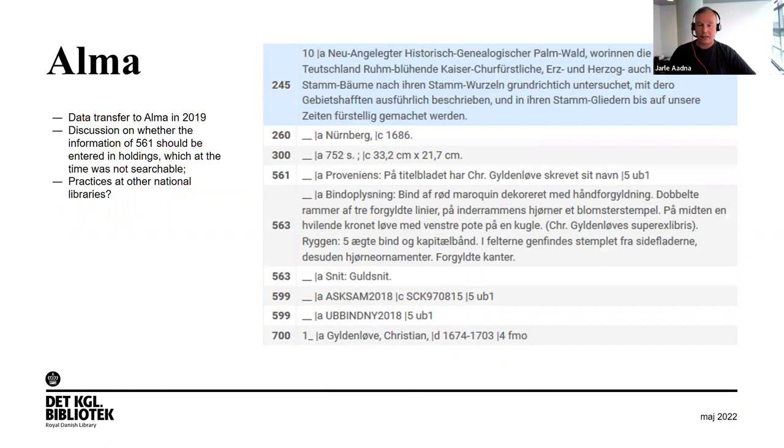In 2019 we changed our catalogue system to Alma, and all this data was transferred. We discussed whether to keep using field 561 or if it was the correct field, because there could be several items attached to one catalogue post. At the time, the holdings function in Alma wasn't searchable, so we kept doing it the old way and also asked other Alma libraries about their procedures.